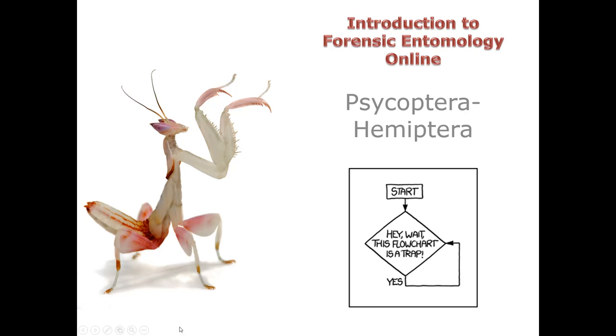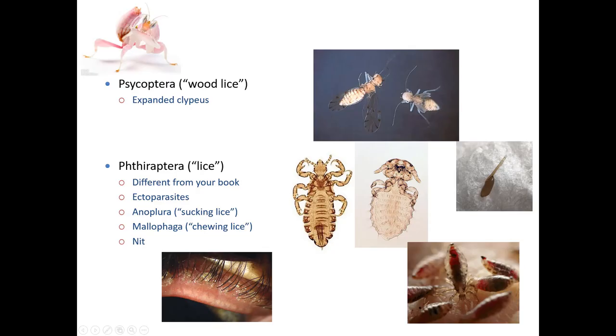On to the next group. We are looking at several orders today from Psocoptera to Hemiptera. So let's start with the Psocoptera. The Psocoptera are the wood lice. They can also be called the bark lice or the book lice, that sort of thing.